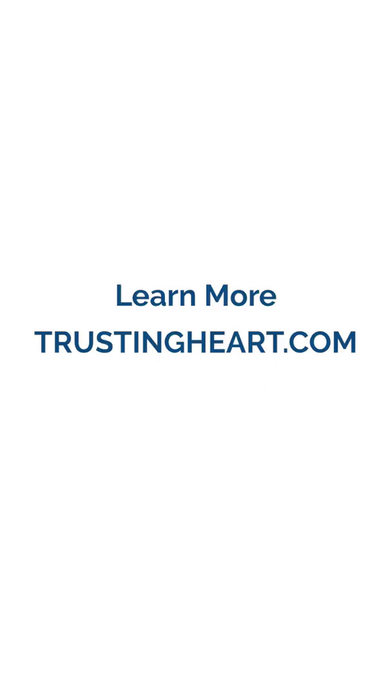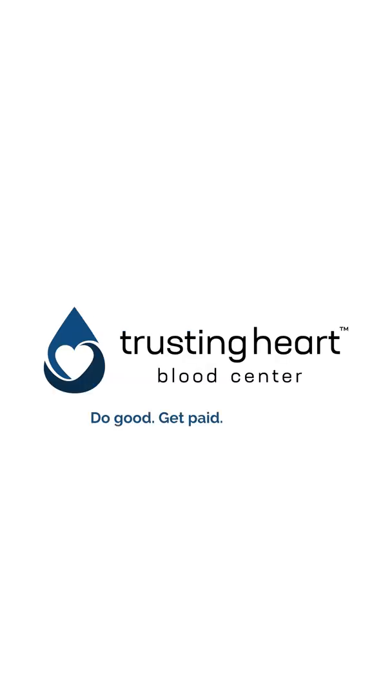Learn more at trustingheart.com. Do good. Get paid. Save lives.